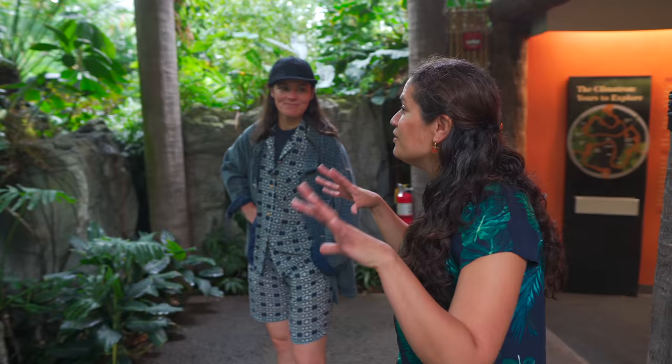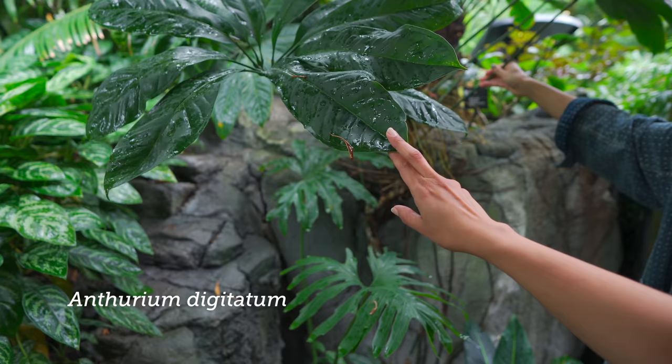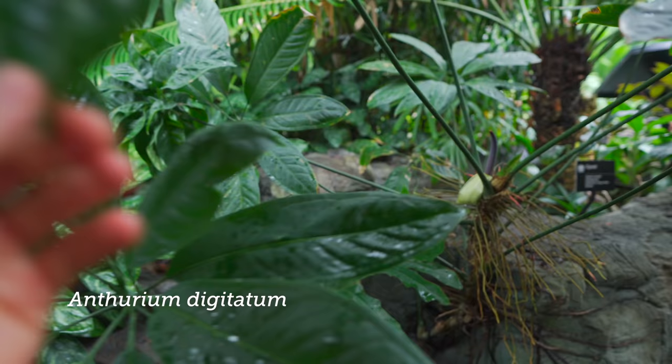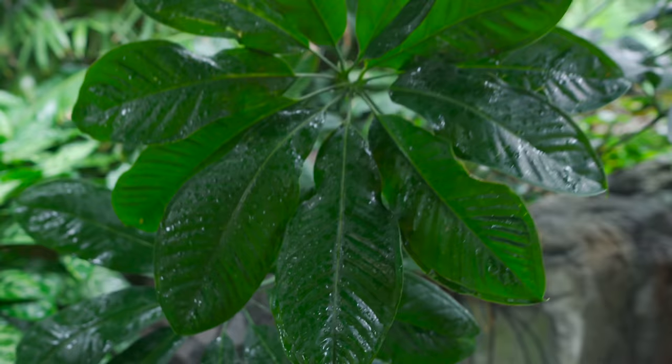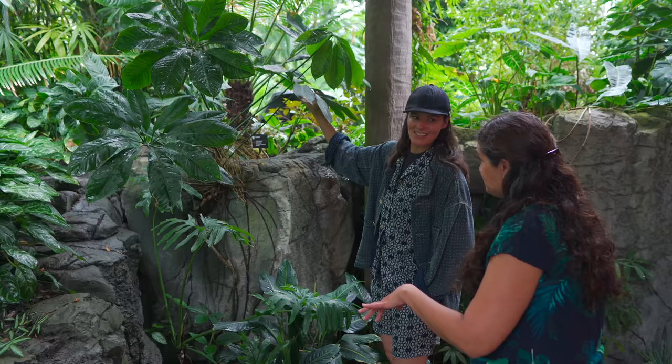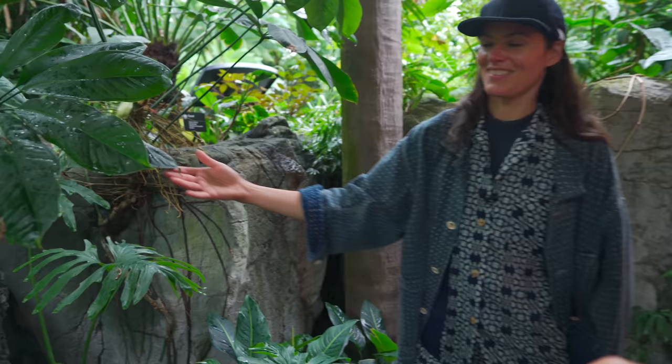Right here where we're sitting, we can find a lot of different things. This big monster over here with the weird leaves — it's in flower too. This is an Anthurium. You usually know Anthuriums as the nice red kind of flowers, but this is completely different. The leaves aren't even heart-shaped; they're just this palm-looking thing. It's usually from the Caribbean and the coast of Venezuela, and I have collected it in Venezuela.